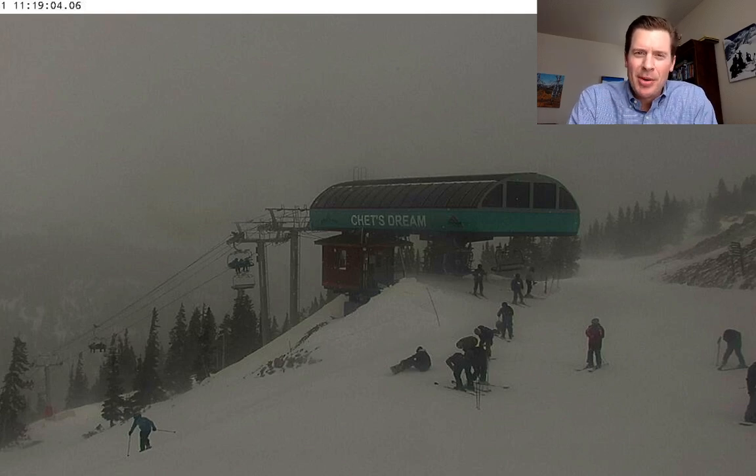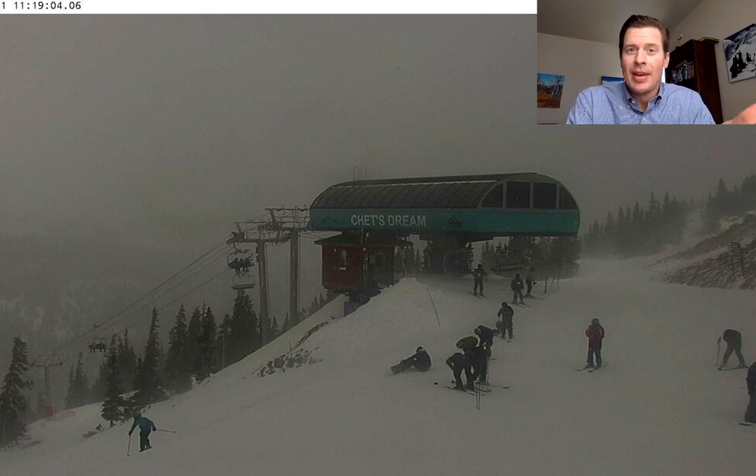Hi, I'm Meteorologist Chris Tomer. Let's talk mountain weather and ski conditions. First off, we'll start with the live view — the cam up at Loveland Ski Area, right on the Continental Divide here in Colorado. Windy, cloudy, and we've got a storm coming in.